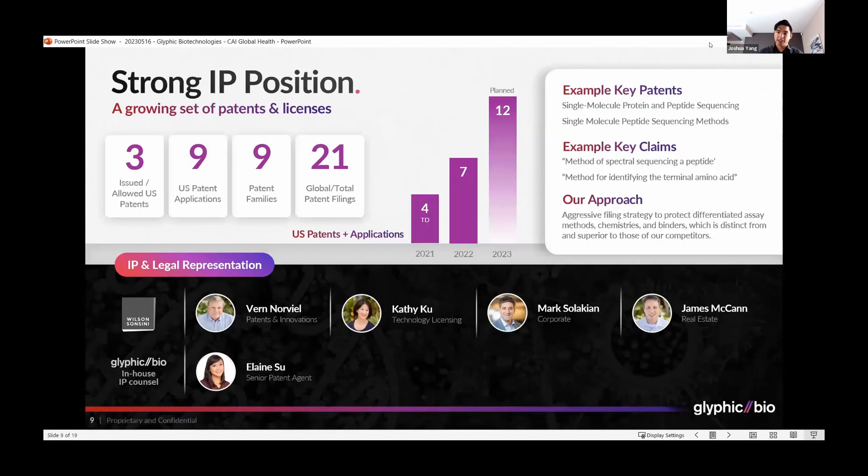We have a strong IP position for a fairly young company. Founded in 2021, we now have three issued or allowed U.S. patents and nine U.S. patent applications across nine patent families, with 21 global total patent filings protecting innovations around our antibodies, chemistry and assay development approach, as well as applications such as medical countermeasure development and biological toxin threat detection.